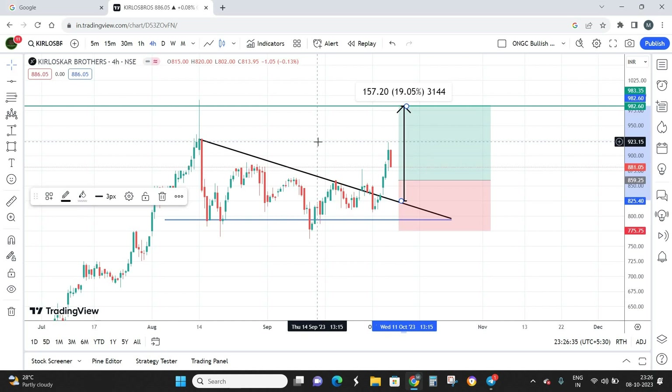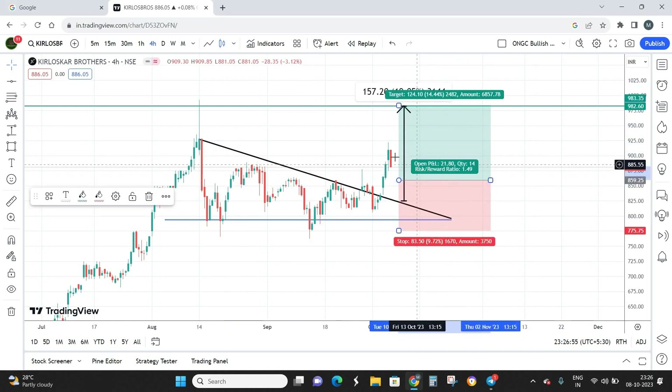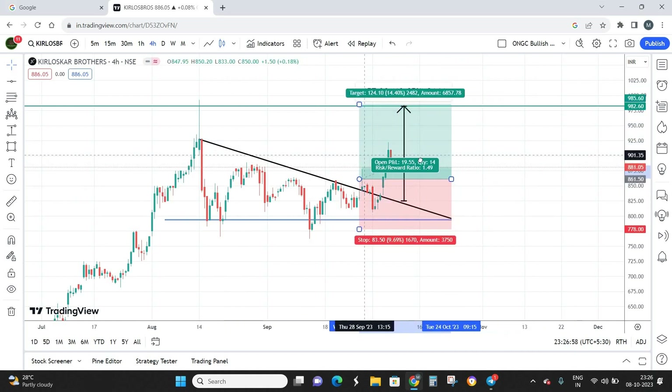This is entirely a swing trading setup, and don't miss on the entry price because that is where we are going to make a huge amount of money. If your average buying price is much lower, that minimizes your risk and you can expect a good amount of returns once your final target is hit.